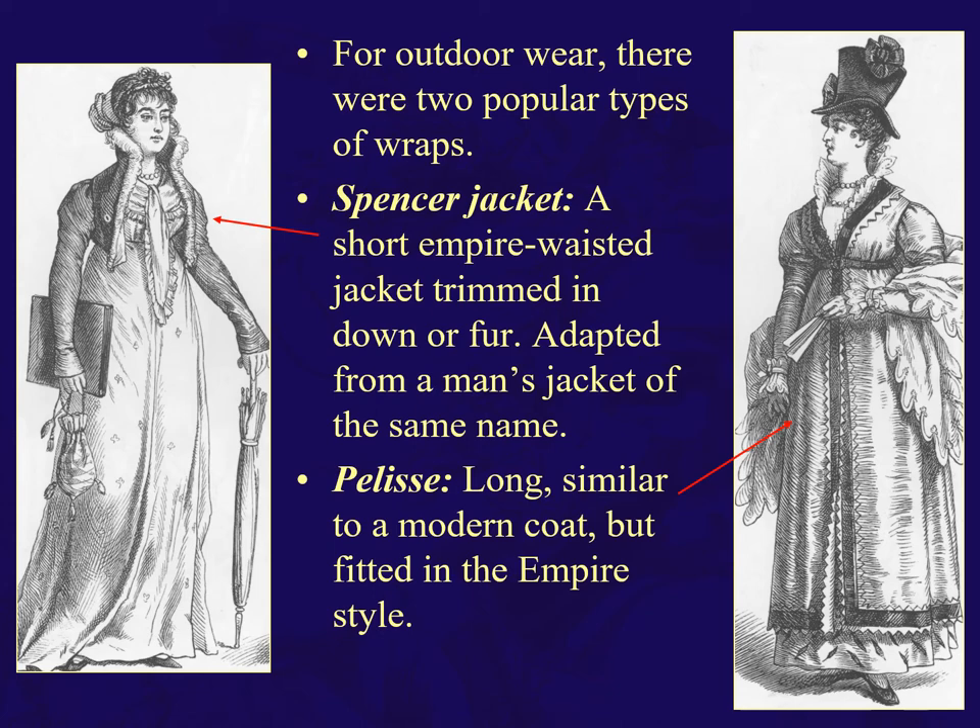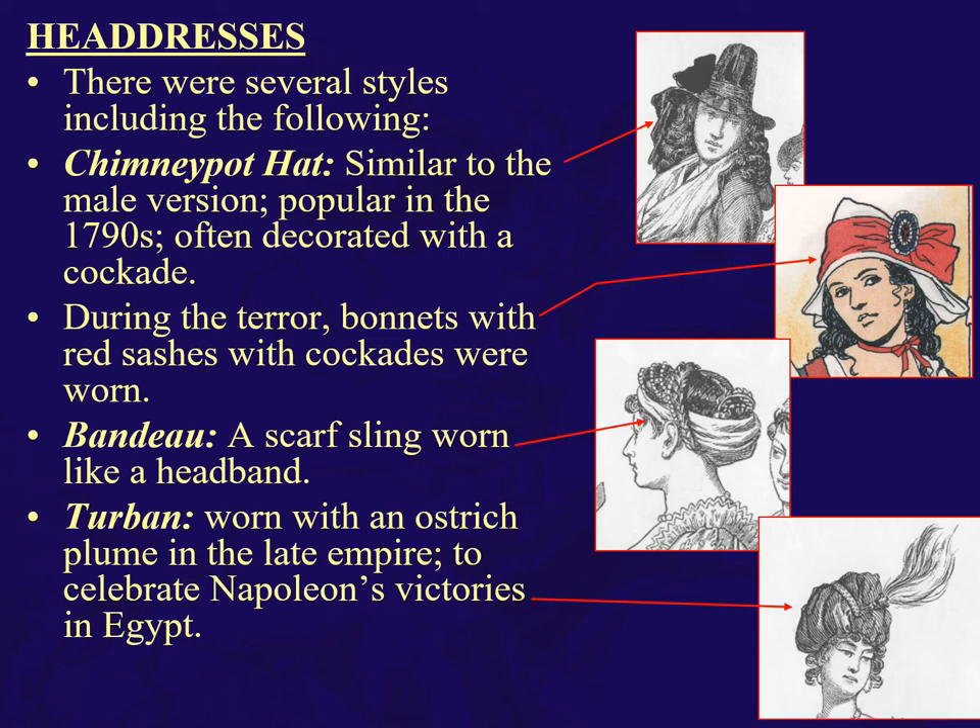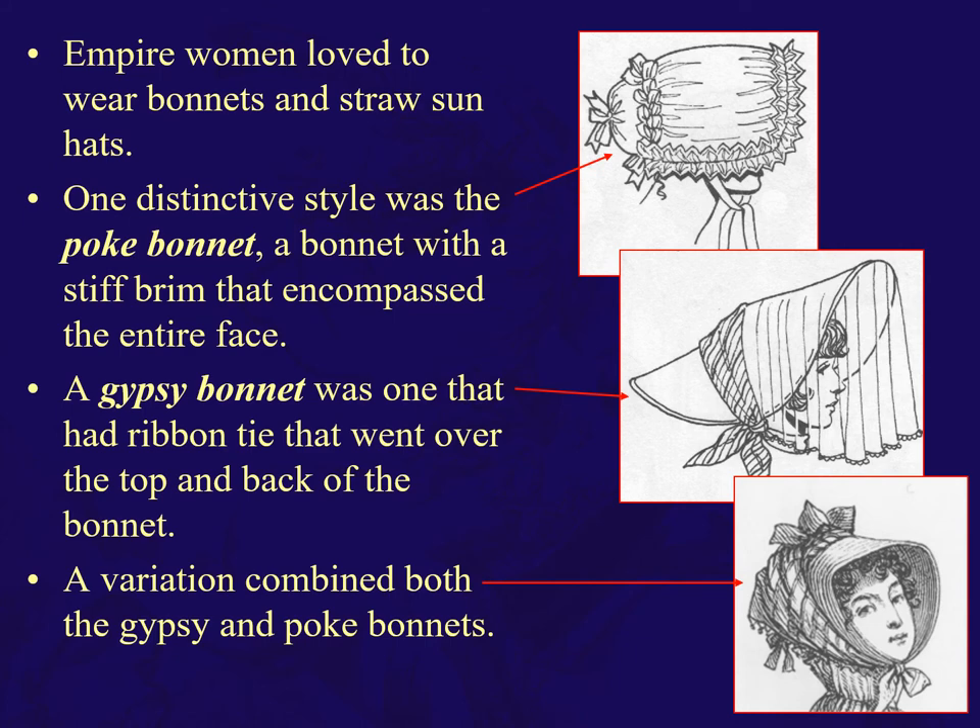Headdresses and hairstyles: chimney pot hats similar to the male version, of course the bonnet rouge, the bandeau, and the turban worn with an ostrich plume to celebrate Napoleon's victories in Egypt. Women of the Empire period, particularly the Regency women of England, loved bonnets and straw hats. One very distinctive style is the poke bonnet — a stiff brim bonnet that encompasses the entire face. The gypsy bonnet had a ribbon tie that went over the top and back of the bonnet.